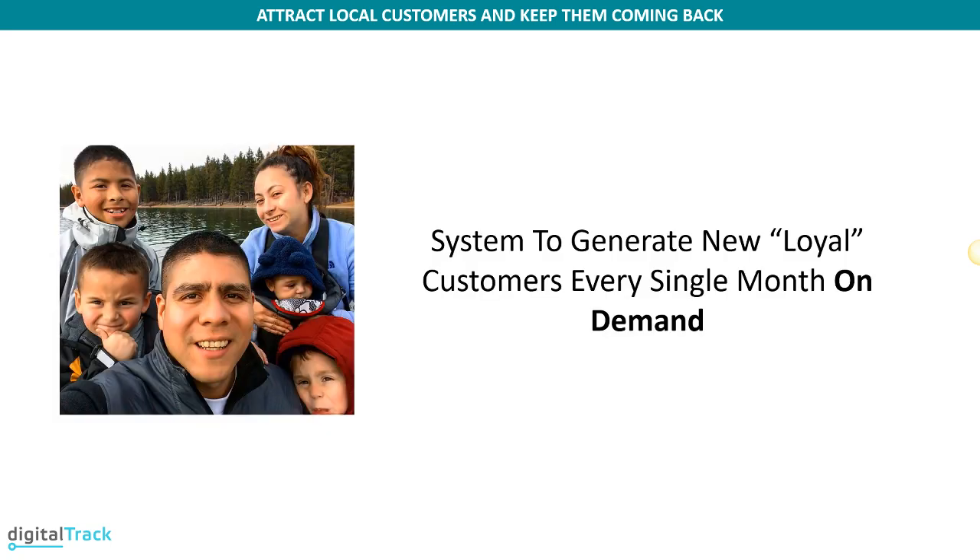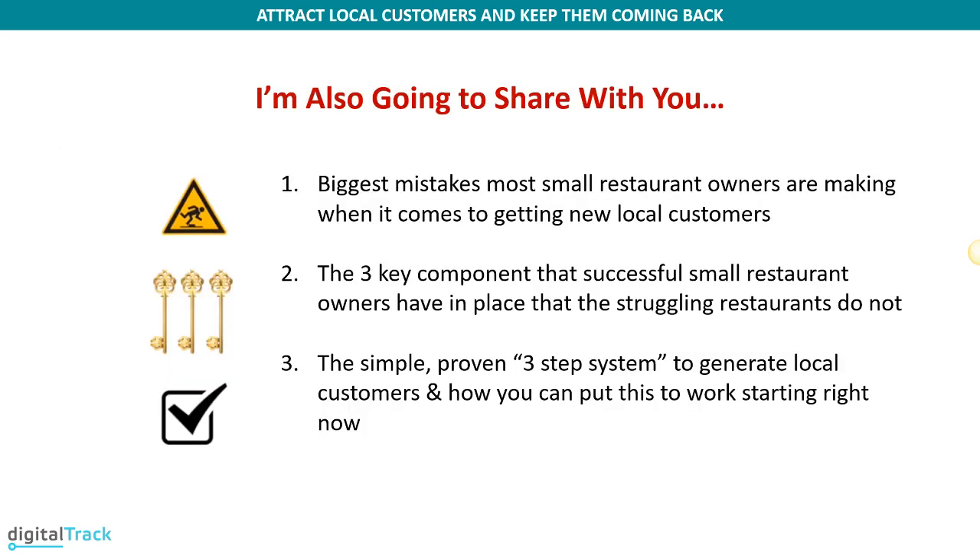My name is Leo, and today I'm going to be talking to you about the system that I use for my clients to generate them new loyal customers every single month on demand. Today I'm going to share the biggest mistakes that I see restaurant owners make when it comes to getting new local customers. I'll also share the three key components that a successful restaurant owner has in place that struggling restaurants do not, and the simple, proven three-step system to generate local customers that you can put to work starting right now.